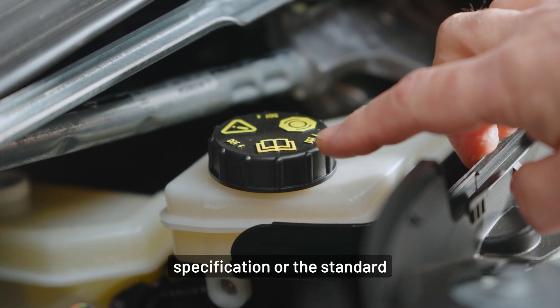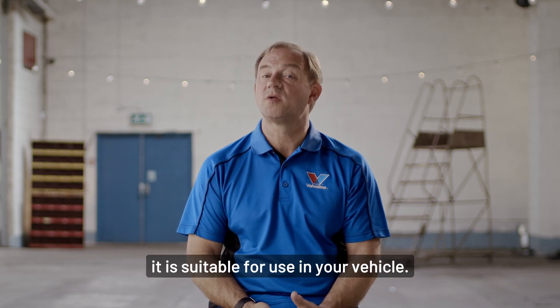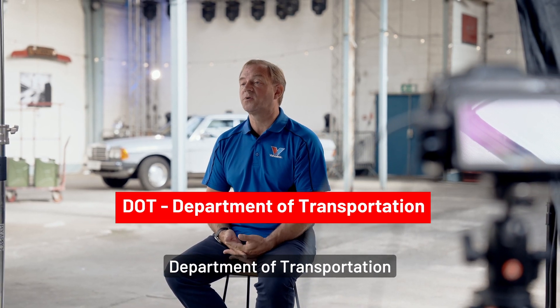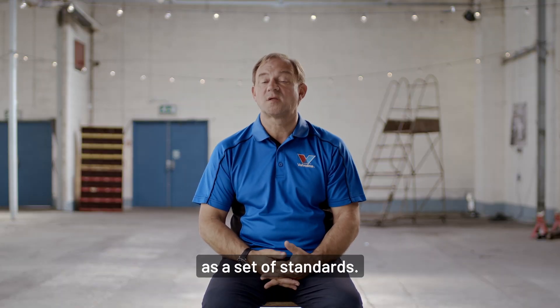This refers to the specification or standard that the brake fluid has been tested against to make sure it is suitable for use in your vehicle. DOT stands for Department of Transportation, and they publish the requirements for brake fluids as a set of standards.